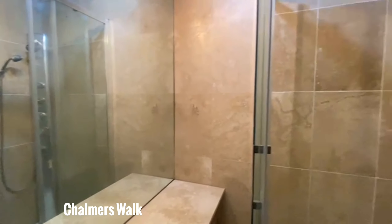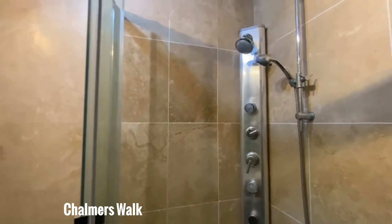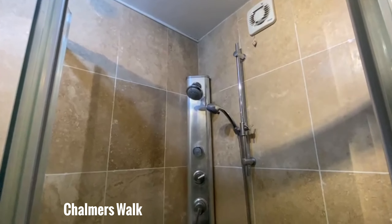Really nice area. Properly feels like a home. Very, very spacious.